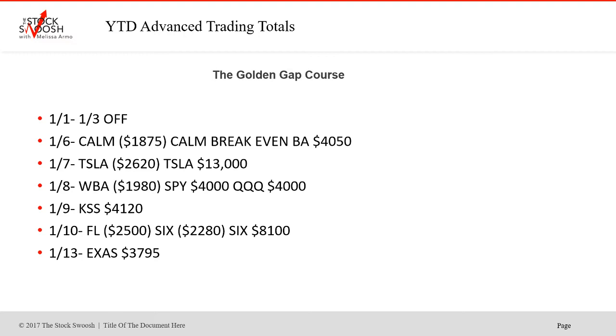Beginning of the year was off — Comm was a loser, then break even. BA was a winner to start off the year, and BA has been a great winner this year. Tesla lost the first trade, big winner the second trade. WBA failed. SPY and Q's were two winners. KSS was a winner — that was a nice gap. Foot Locker lost. Six lost on the first trade; the retake worked.